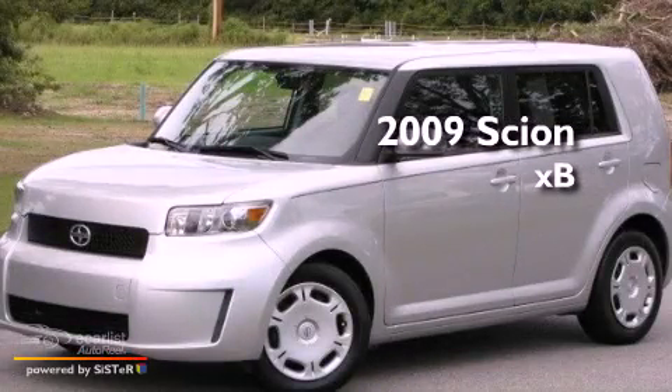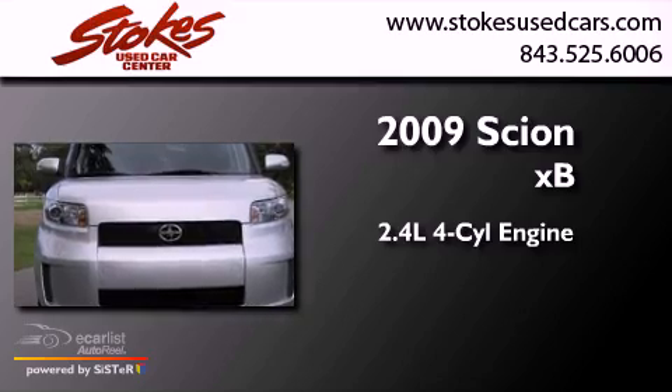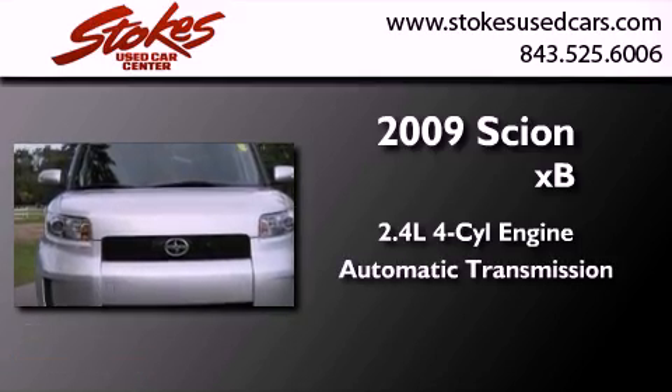This is a 2009 Scion XB. It features a 2.4-liter four-cylinder engine and an automatic transmission.